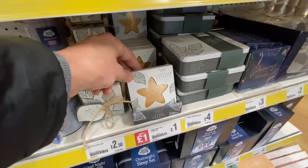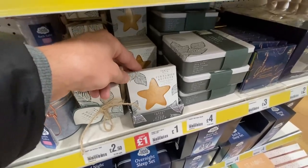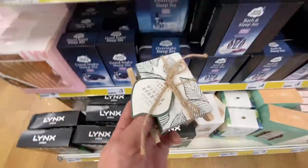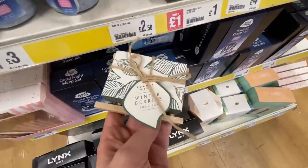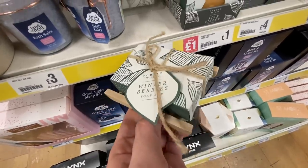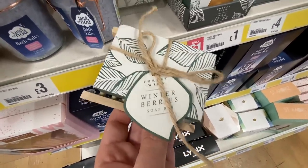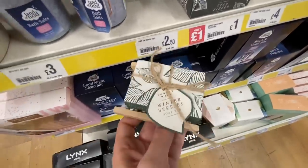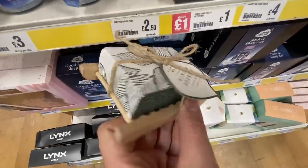That is £1.00 for cinnamon and ginger. This is £2.50 for that soap on a sleigh - that would make a lovely gift in winter berries. I'm going to give it a sniff for you. I can't smell anything through the packaging but yeah, very cute.